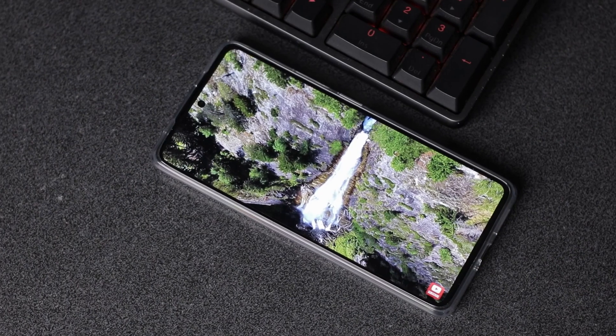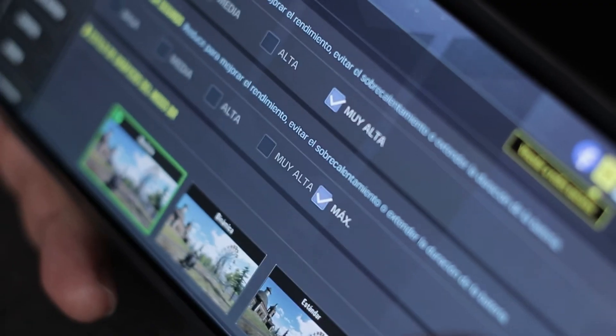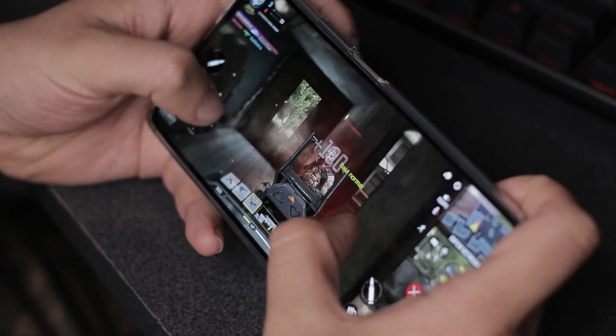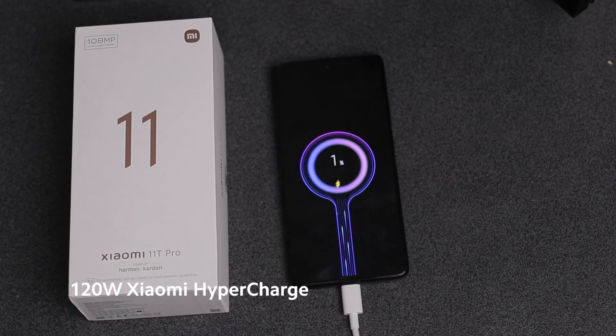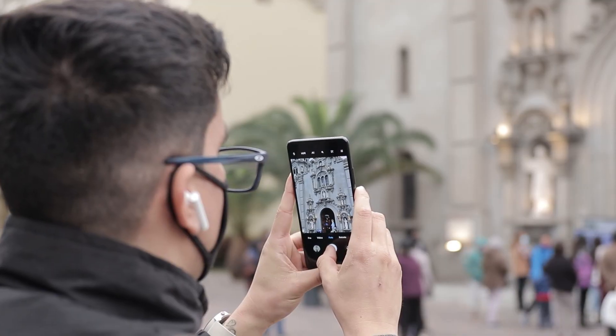Perfect speed to watch content and play your favorite video games, no matter how demanding they are. With a dual-cell battery of 5000mAh for great autonomy, and if you run out of power, you have a real fast charge — unique as you. The 120W Xiaomi Hyper Charge will give you all the power you need: 0 to 100% in just 17 minutes.